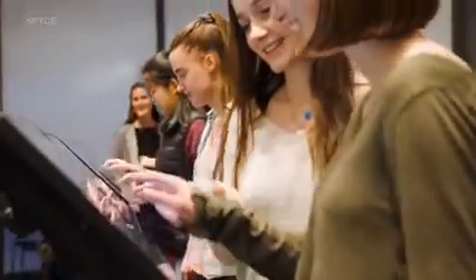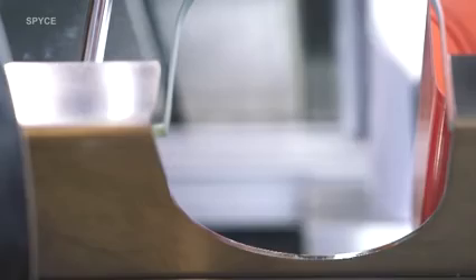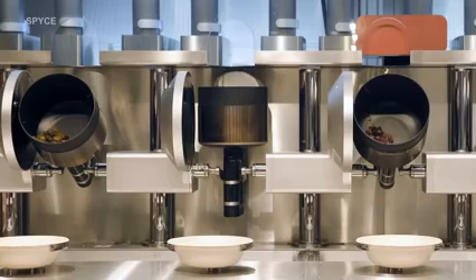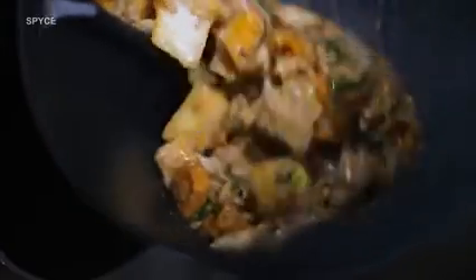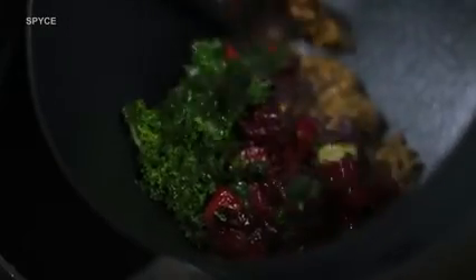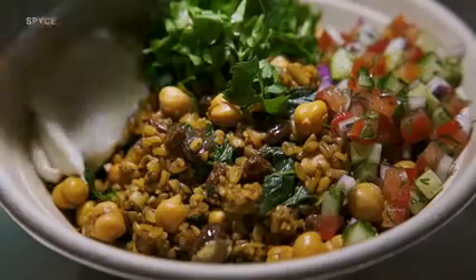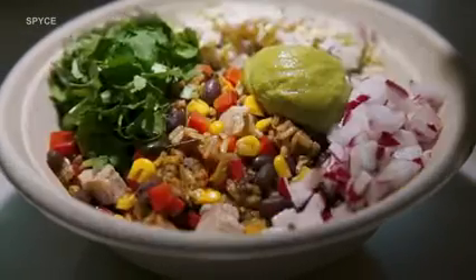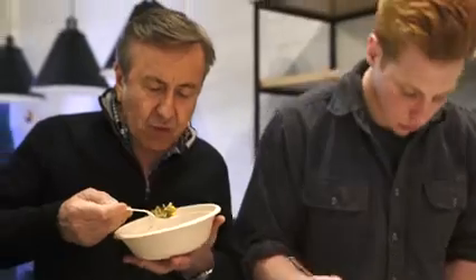A customer walks in and places an order on a touchscreen and is able to customize their dish. The order then automatically engages the ingredient delivery system. Hoppers load the ingredients into the woks. The woks rotate, cooking the food using induction heating, a technology invented by Nikola Tesla. The wok then tips the cooked food into a bowl. A human then garnishes the food and makes sure it is presentable. Meanwhile, jets are automatically spraying and sanitizing the woks, making them ready for the next order. All of the meals were designed to work with this one cooking technique, and it takes three minutes from placing your order to getting your dish, each costing $7.50.